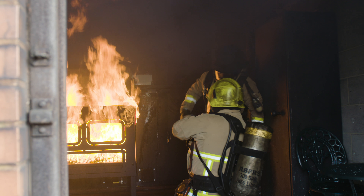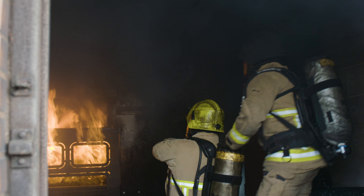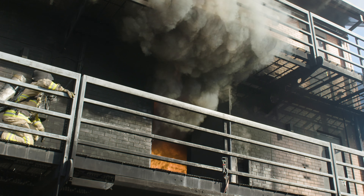This enables firefighters to practice their techniques and procedures to ensure they limit their exposure to heat and smoke. The facility is now just one of the few in the country that offers both gas and carbonaceous burning, which involves burning clean, untreated wooden pallets to reduce environmental pollution.